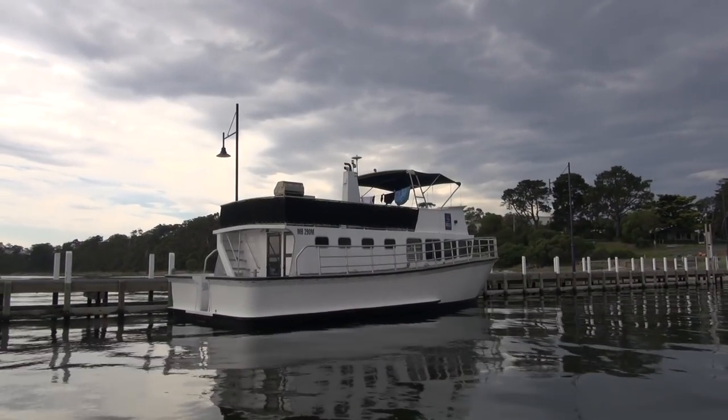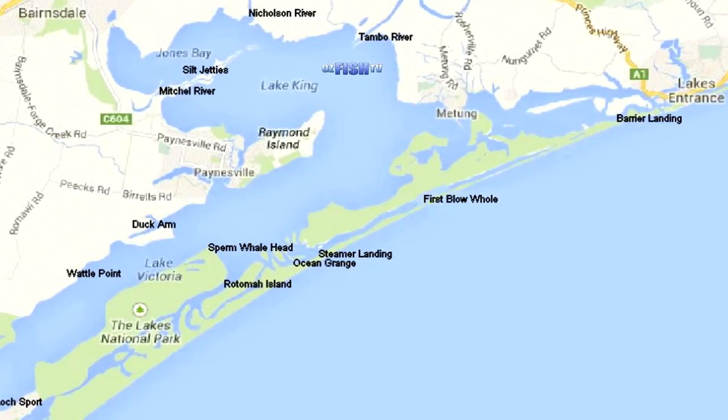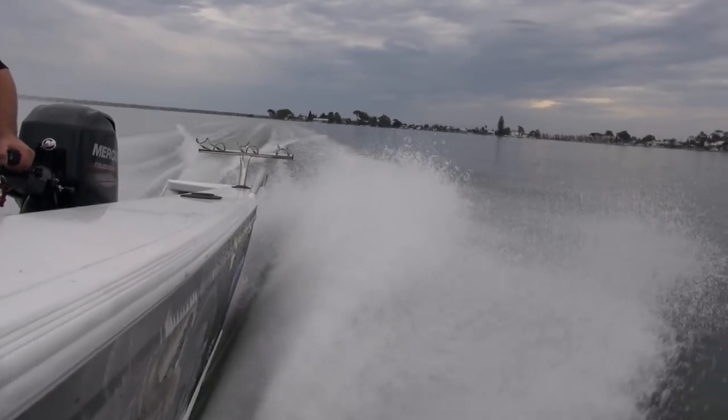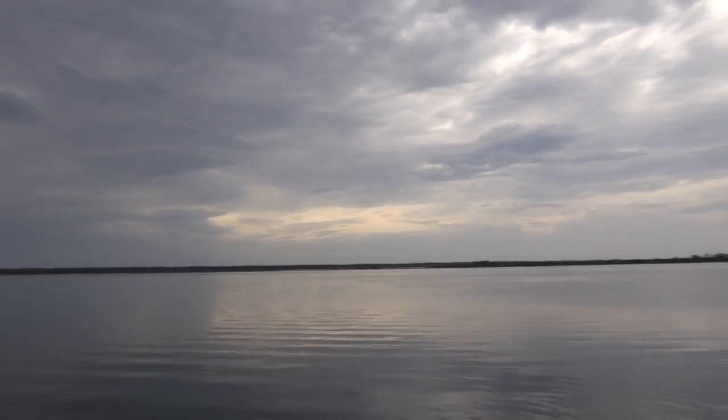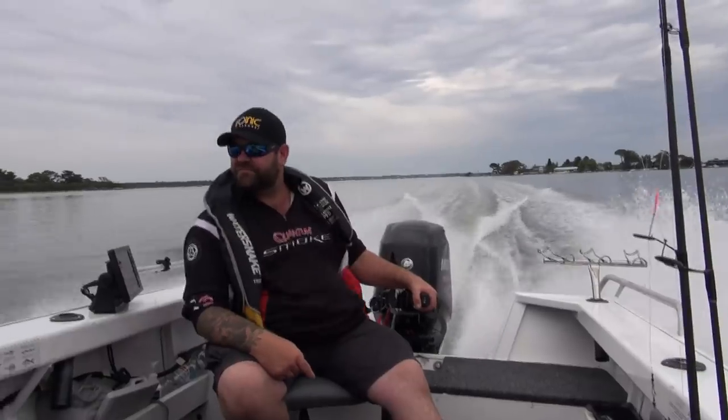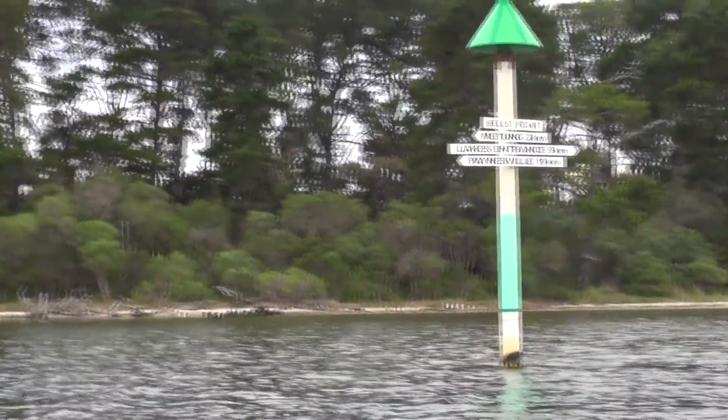We've docked the mothership and we're in the little boat, cruising up to a place called Nungurna. We've been told there are a few fish being caught up here, so we thought we'd come and have a look around, throw some bait in, throw a few lures around and see what's about. Try that for a couple of hours and head back to the mothership and then back to base camp. Even the pole markers here on the East Gippsland Lakes have street signs and directions — off we go.